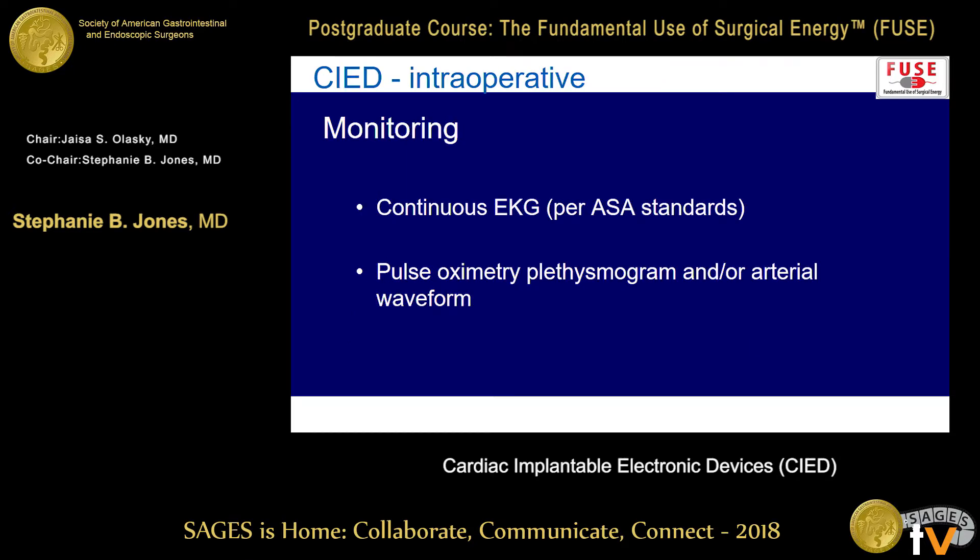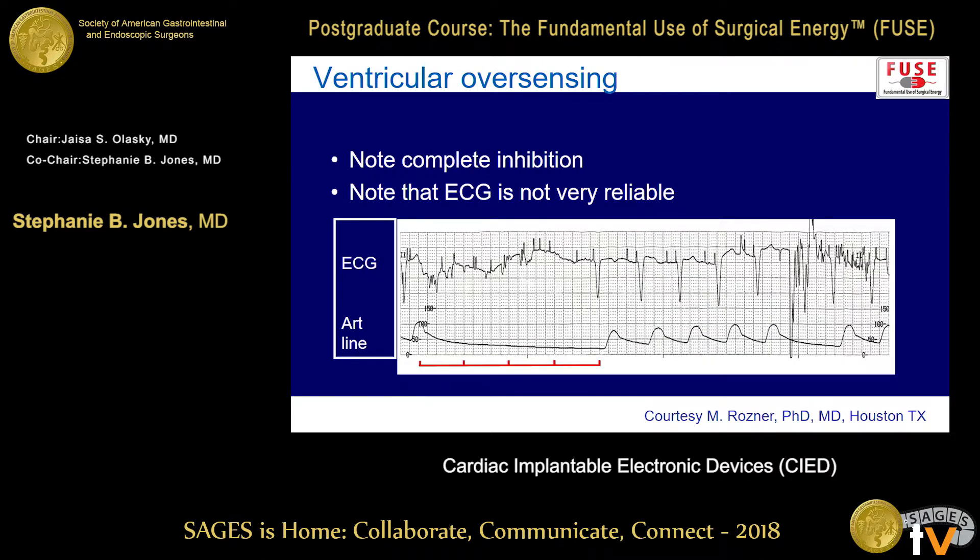For monitoring, you want it to be continuous — that's normal per ASA standards anyway. The key is you want something that shows perfusion. For most patients, that's going to be a pulse oximetry pleth where you can see the waveform, or an arterial line. The EKG signal is obviously going to be affected by the electricity. This is a good example: here's an art line where somebody's using a monopolar instrument — you get noise on your EKG, but it also turns out the pacemaker has been completely inhibited and there's no pulse. Unless you have a perfusion monitor, you're not necessarily going to know this is going on.